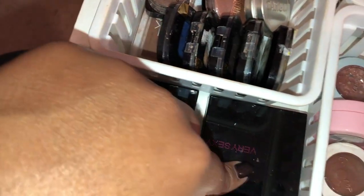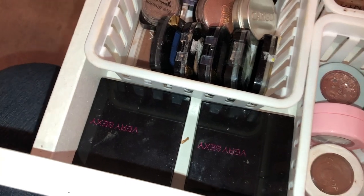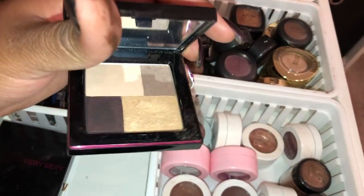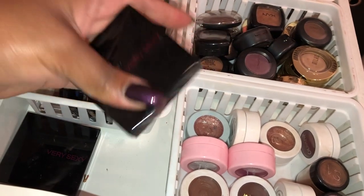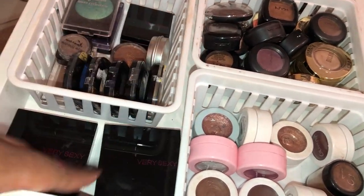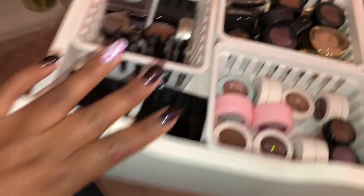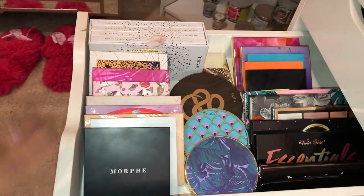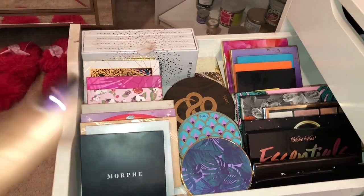These right here are my first ever eyeshadow palettes — I got them from Victoria's Secret. I would never wear these colors now, but they're so sentimental I don't want to get rid of them. In the next drawer, here's a better overview of my medium-sized palettes.